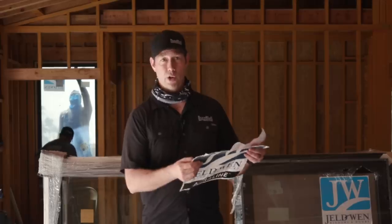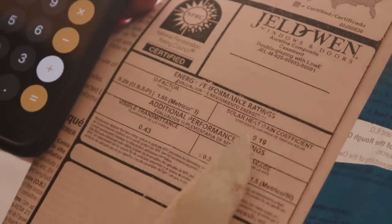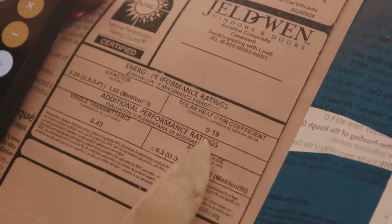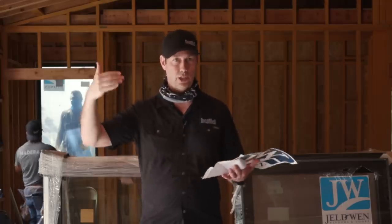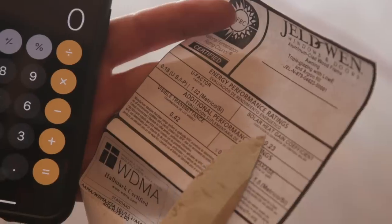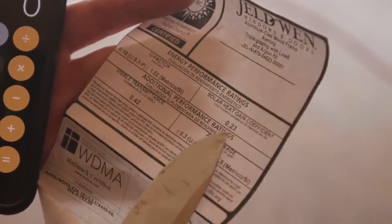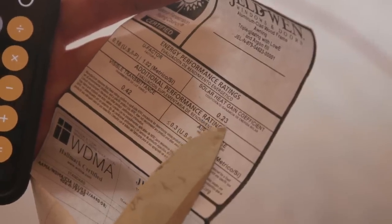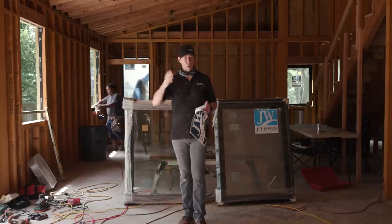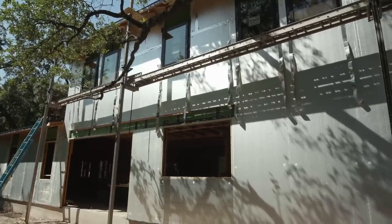Now let's look at the Solar Heat Gain Coefficient. That number on the sticker for my double glaze is 0.19, meaning 81% of the sun's radiant energy hitting those windows is stopped by the low-E coatings on the glass. On the triple-glaze window, it's not quite as good — it's 0.23. So both windows do a good job of stopping the sun's heat from physically coming through. If you're on the north side of the house or a shaded area, this isn't quite as big a deal.